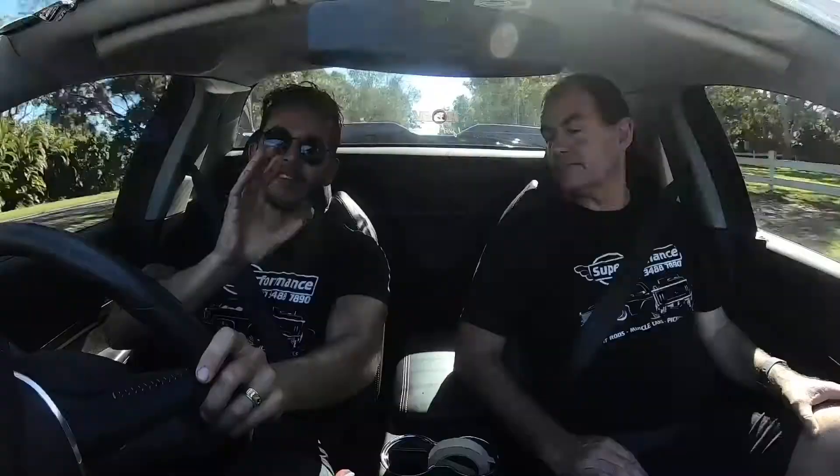It's a little bit different to what we normally have — it's definitely much newer than what we usually drive. But here at Superformance we do tend to muck around with new, old, everything really. It's pretty much everything from 1923 through to current.